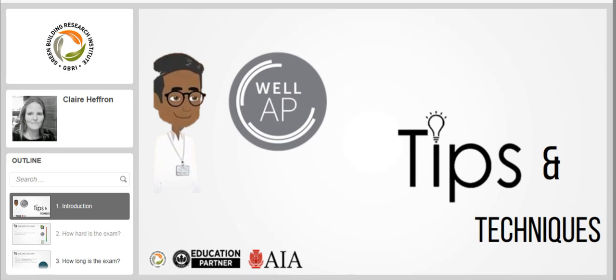Hello everyone, I am Claire Heffron joining you from London. As promised, here is the second session from GBRI on WELL exam prep tips and techniques. A few weeks ago I presented the first part where we went over WELL exam prep eligibility, requirements and looked at exam prep resources. In my first video session, I mentioned that Jessalyn Varghese was preparing for the WELL AP exam. Well, he is a WELL AP now. Let's have a look inside at the WELL AP exam through the eyes of Jessalyn Varghese.